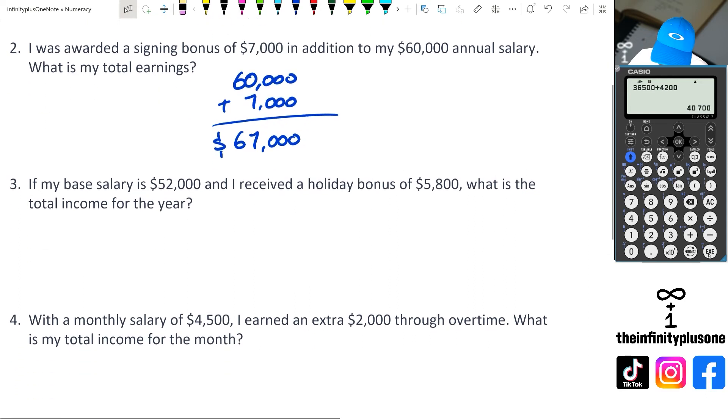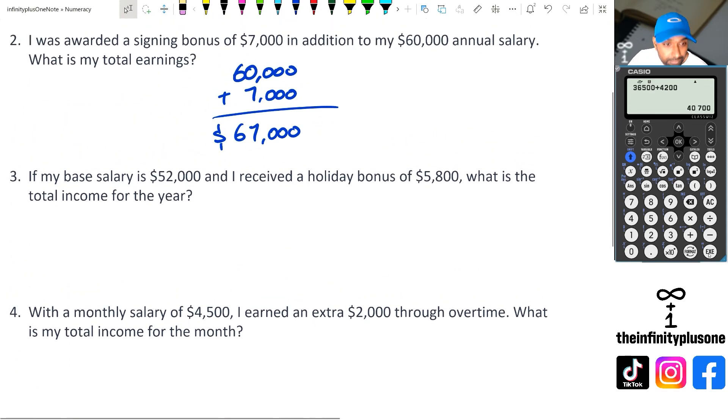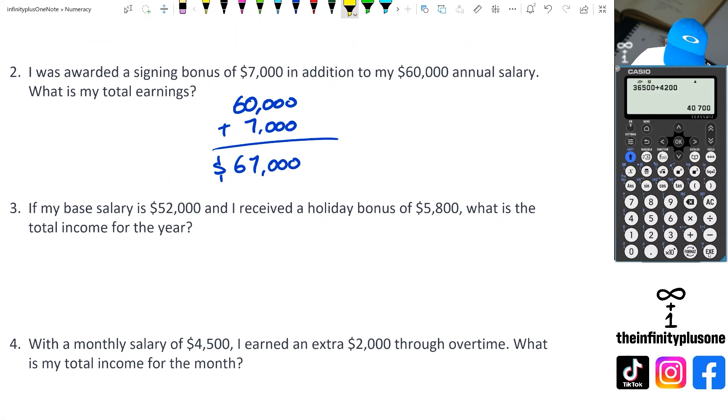Looking at question three, we have a base salary of 52,000 and received a holiday bonus of 5,800. What is the total income? Once again, the keyword we're looking for here is total income, which means we are doing another addition. So we've got 52,000 plus 5,800.